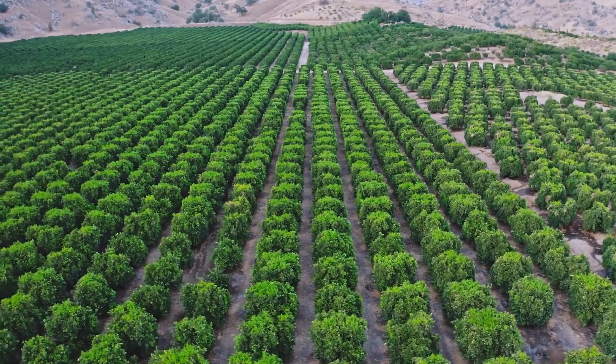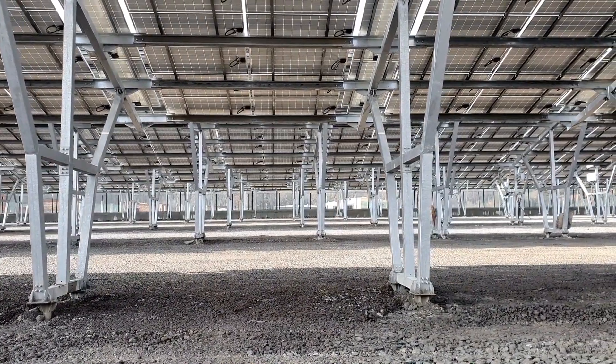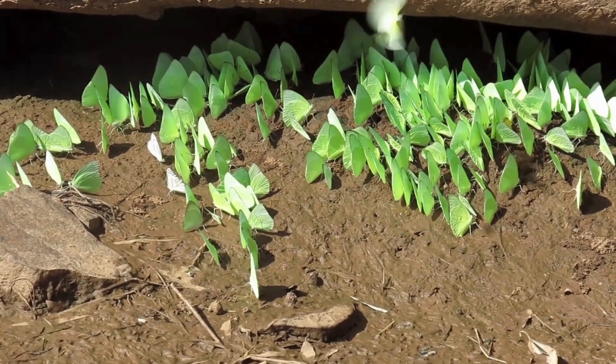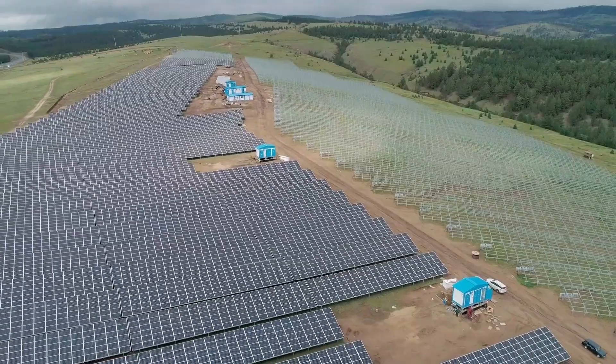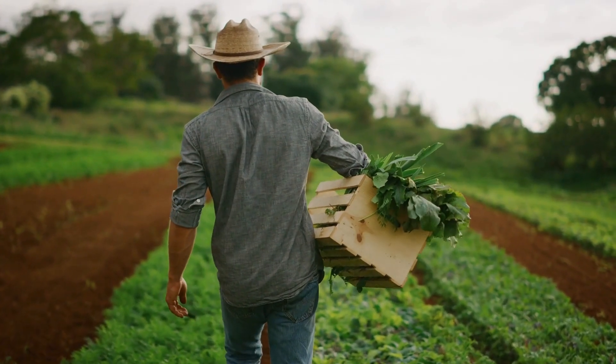This can be good for both the crops and the solar panels. The panels can provide some shade for the crops, which helps them in hot weather, and they can also help to keep the soil moist. In some cases, agrivoltaics can even increase crop yields.